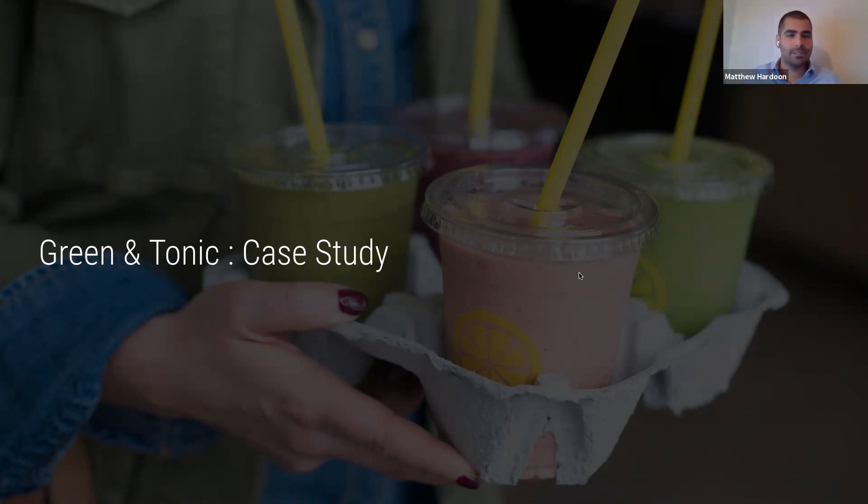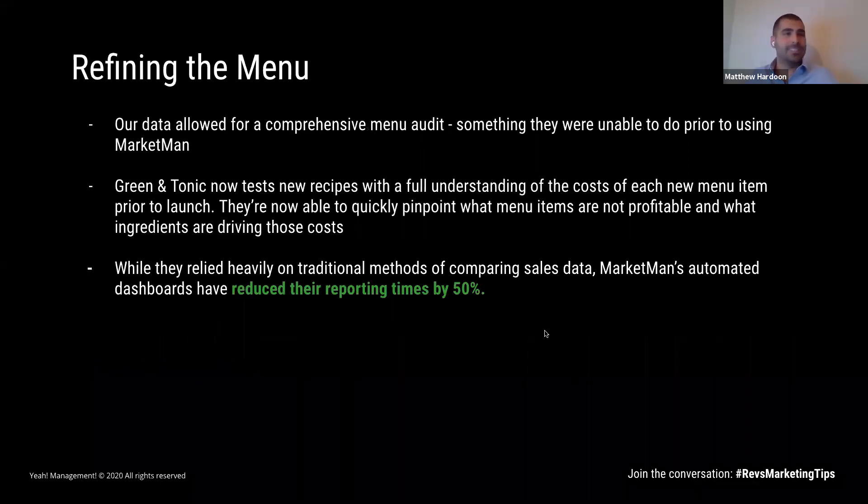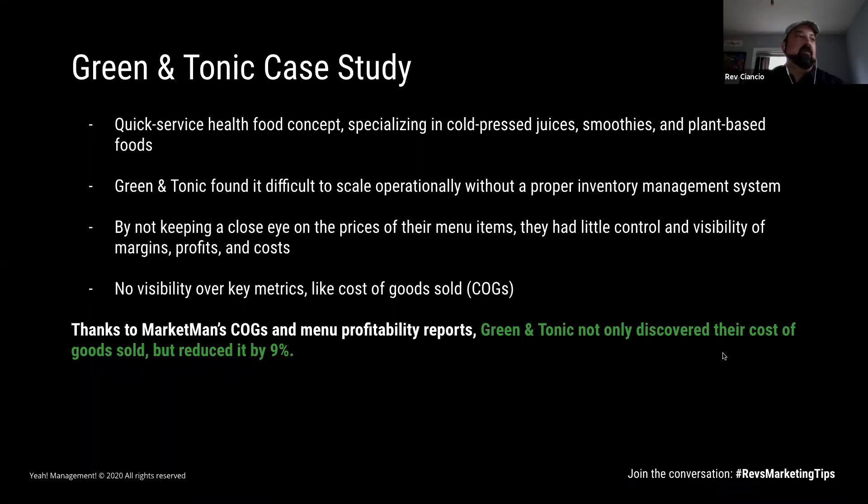Let's talk about one of our hero customers, Green & Tonic — a small multi-unit juice chain specializing in smoothies and cold-pressed juices in the tri-state area, based in Connecticut. They found it difficult to scale without a proper system in place, to sell additional units and grow beyond three, four, five, or six locations. They weren't keeping a close eye on pricing, especially as produce prices fluctuate so rapidly week to week. But after getting MarketMan in place after just four months, they not only discovered what their cost of goods were, but reduced it by nine full percentage points — the difference between a successful business and a very, very successful business.